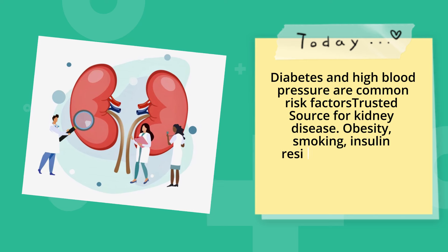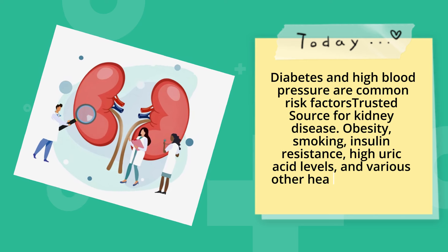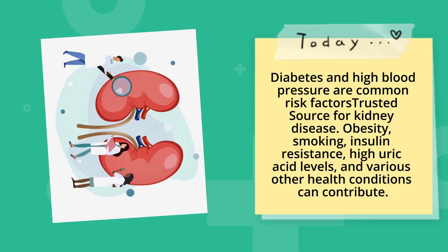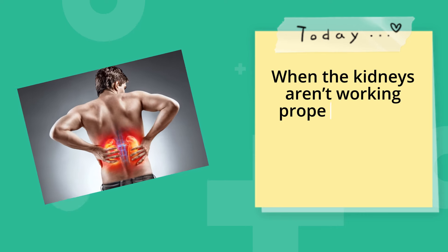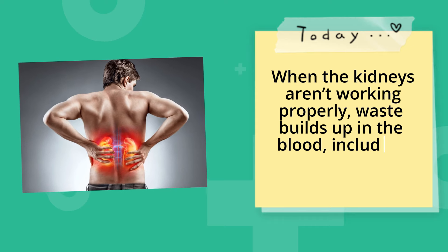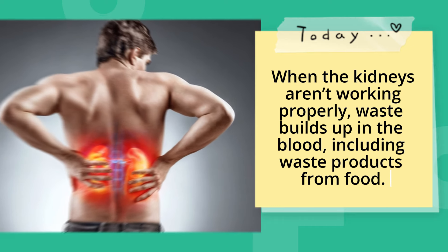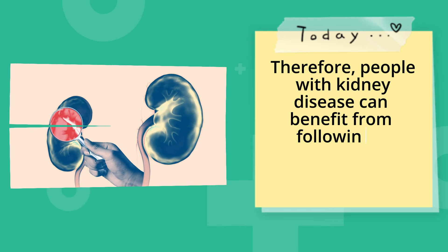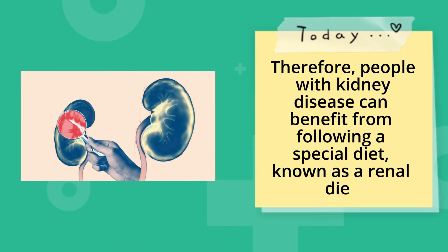Diabetes and high blood pressure are common risk factors for kidney disease. Obesity, smoking, insulin resistance, high uric acid levels, and various other health conditions can also contribute. When the kidneys aren't working properly, waste builds up in the blood, including waste products from food. Therefore, people with kidney disease can benefit from following a special diet, known as a renal diet.